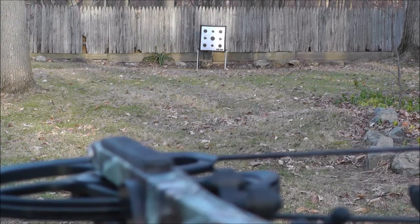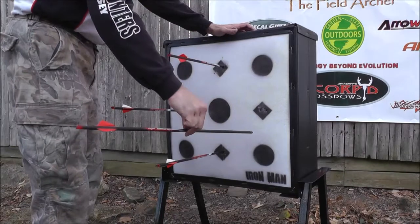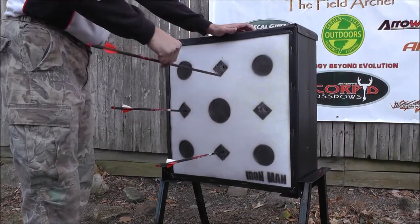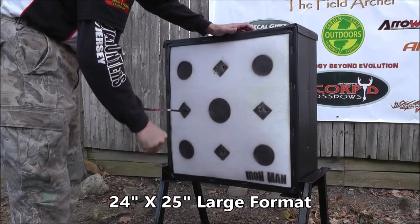Not only did the Extreme 500 handle shots from the world's fastest crossbow with ease, arrow removal only requires two fingers. No more arrow release fluid or arrow pullers needed.